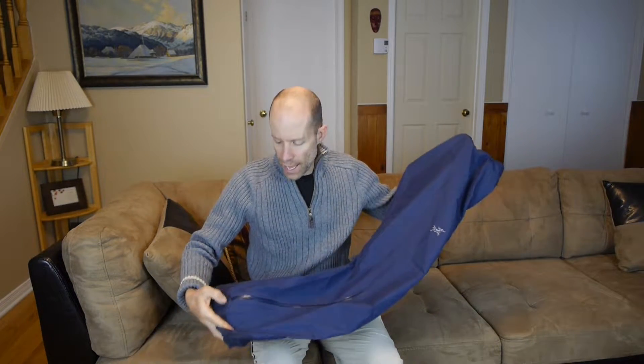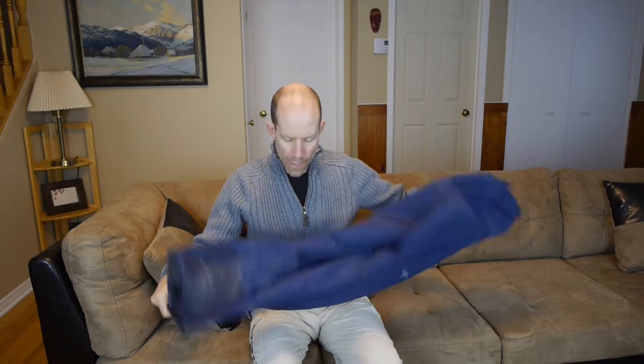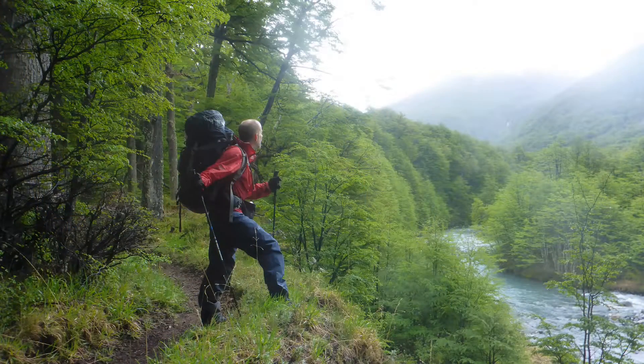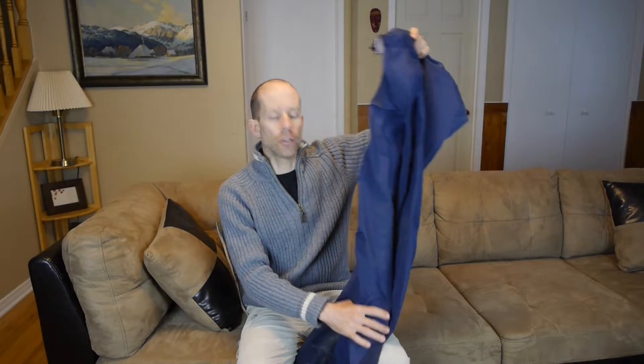They don't have a ton of different features on them, but they're designed to be lightweight, pack down small, and be able to take with you on basically every adventure you can imagine. In the time since I've had them, I've taken them on a three-day backpacking trip in Quebec, as well as three weeks of expedition in Patagonia. So they've now seen pretty much all the conditions you can imagine.